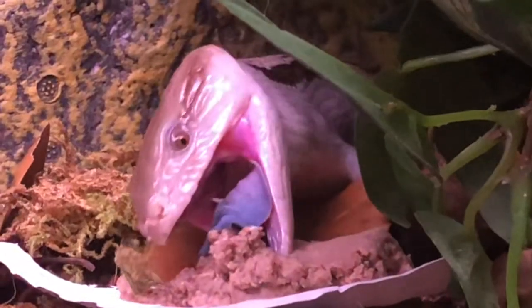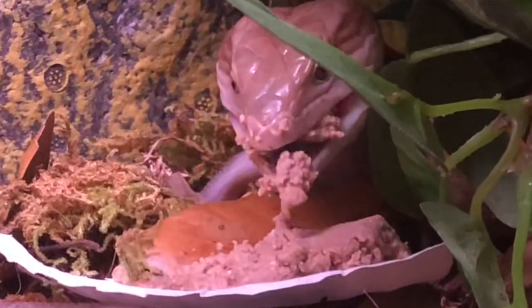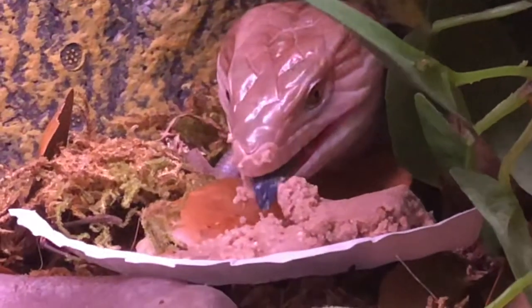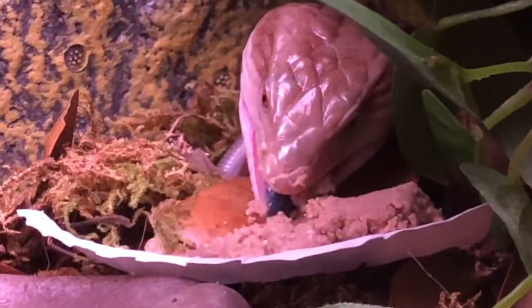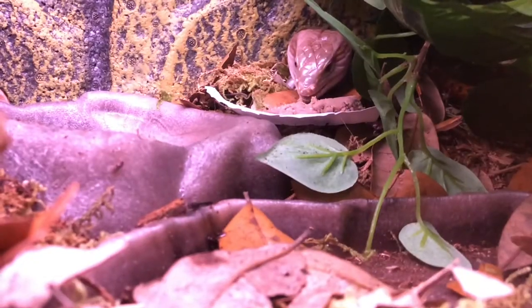Oh my gosh, what a face. I'm absolutely head over heels in love with her. But I'm leaving her alone in her enclosure right now — she's getting comfortable. I'm just enjoying her.